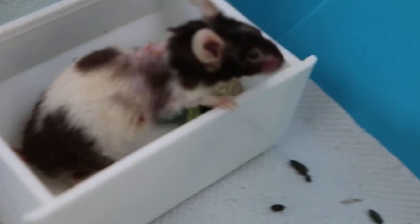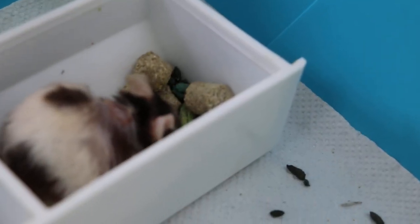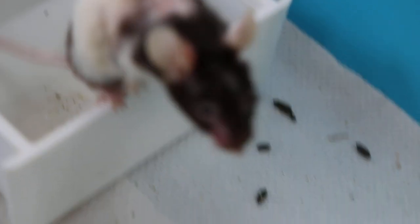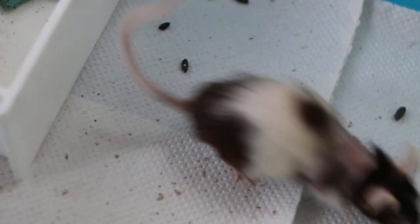Now we give anti-inflammatory orally, and it will take about seven days to complete. Overall, you can see he passed a lot of stools, so his appetite is good.